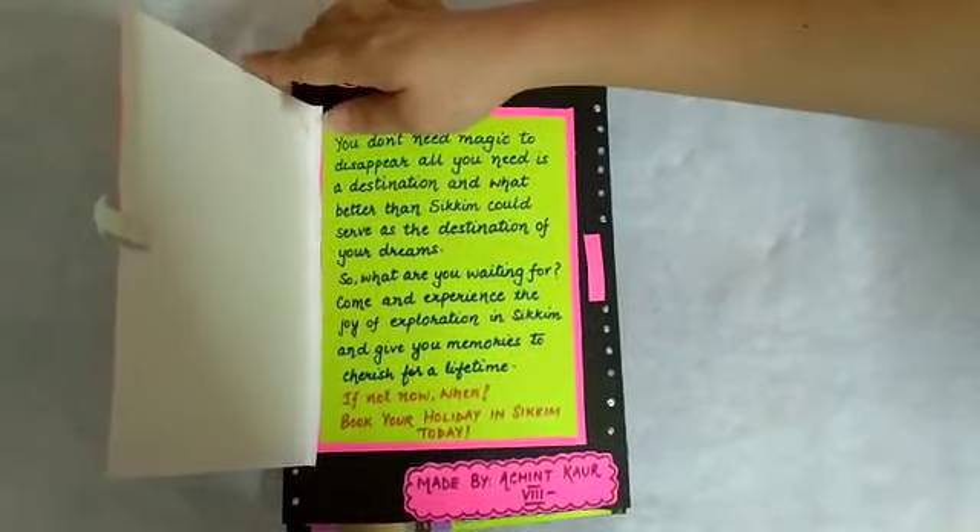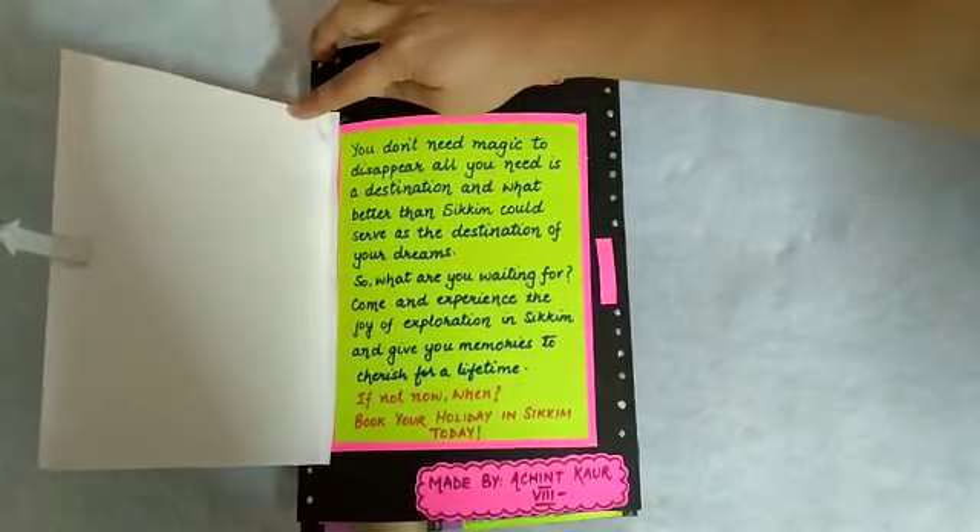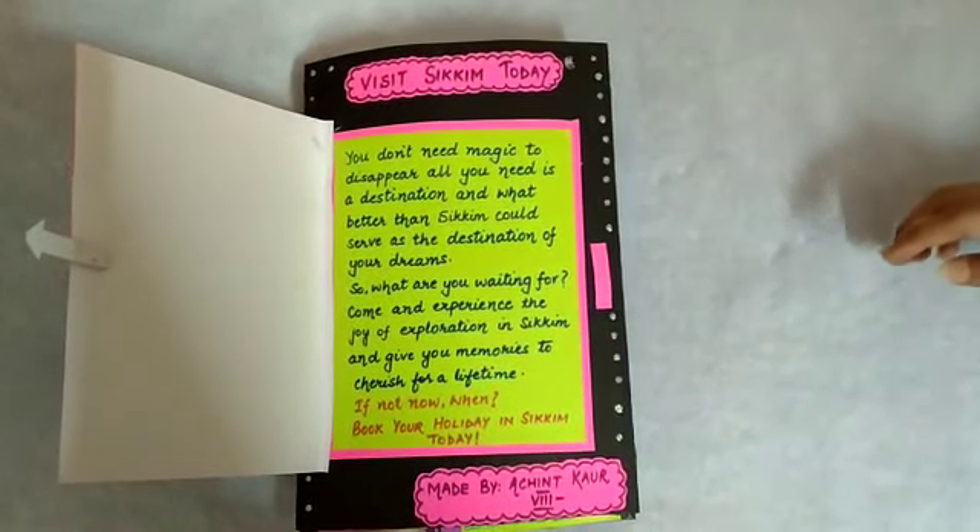This is the invitation you can write to people to visit Sikkim.